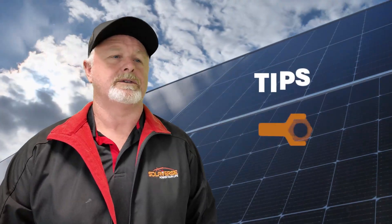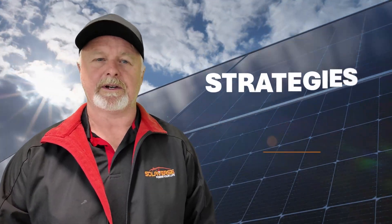But to truly make the most of your investment, it's vital to understand how to optimise your system's performance. Today I'll share practical tips and strategies that can help you get the most out of your solar power system. Let's start with the foundation of an efficient solar setup — your panels and their design. The quality of the panels and the system's design play a huge role in energy production.